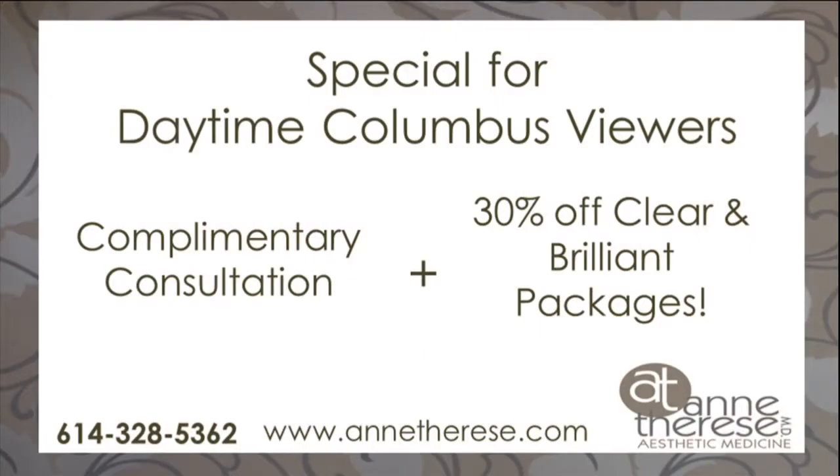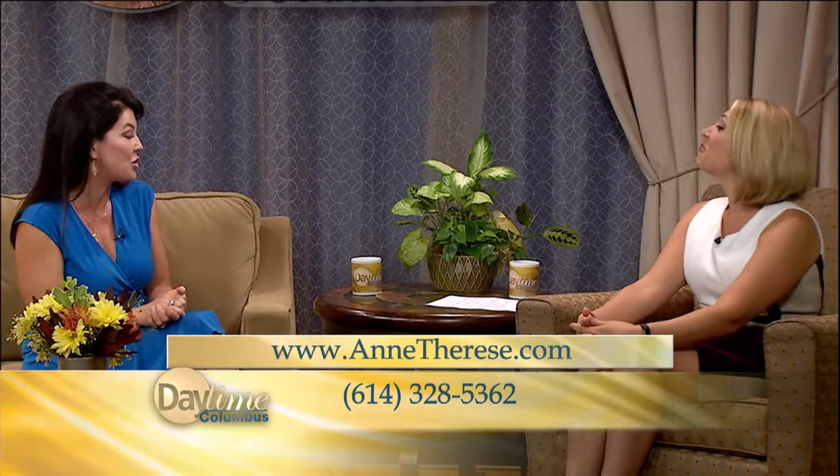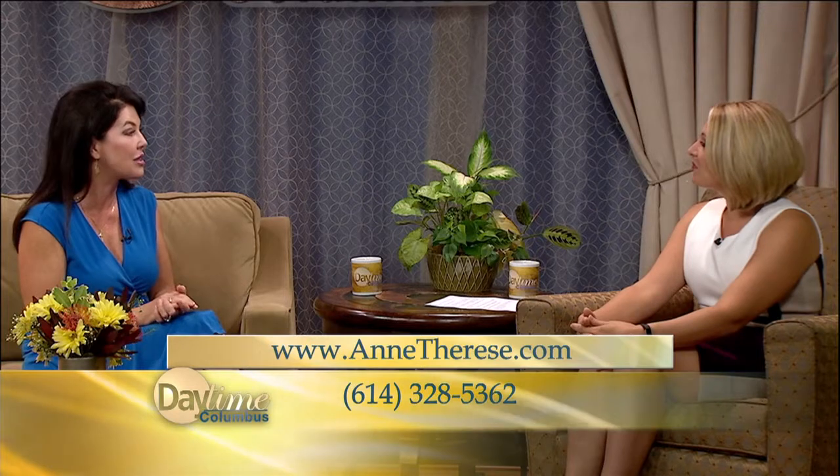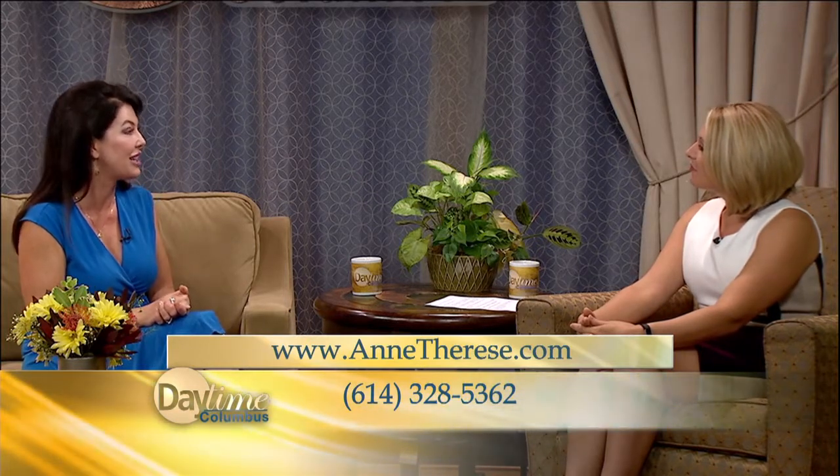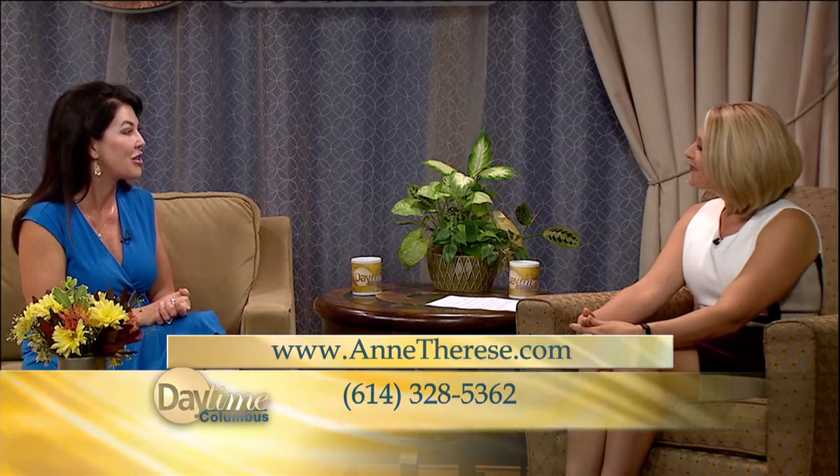There's a great offer for viewers — come in for a free consultation, and Daytime Columbus viewers get 30% off either one treatment or better yet the package, which really brings it down to a very affordable price. The package is a series of four. We also have a new nurse practitioner working with us who has Saturday hours, and we have evening and Saturday hours to see either myself or the nurse practitioner. Both are able to deliver the laser treatments, and I think viewers are going to love it.